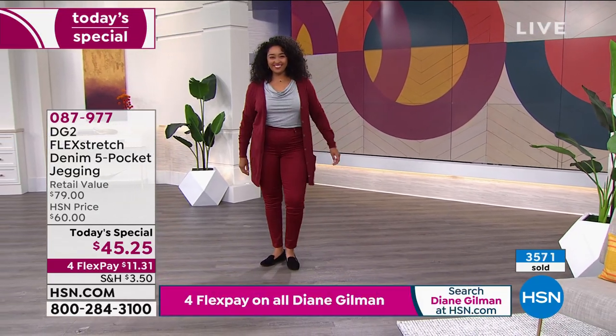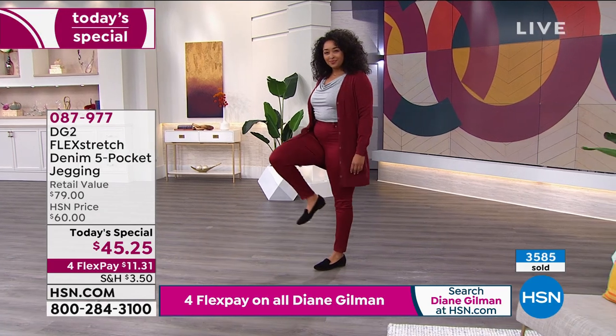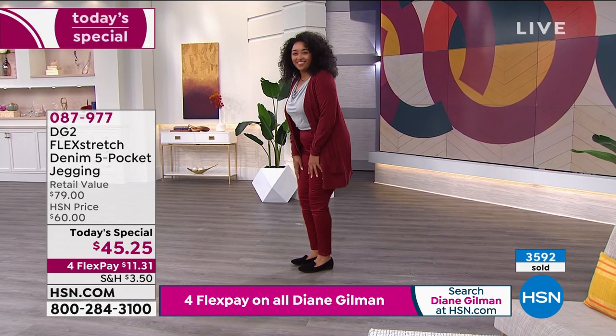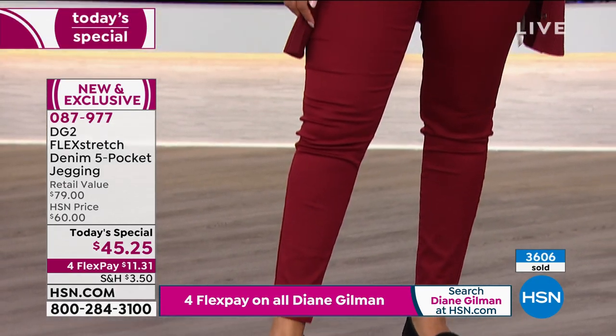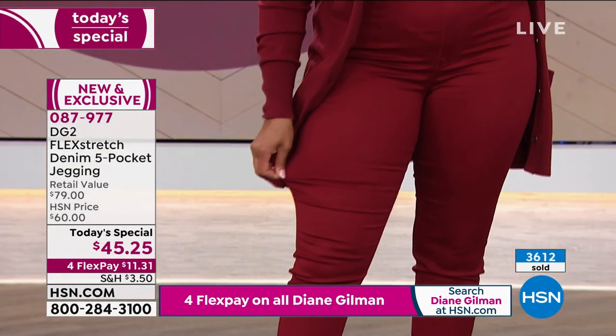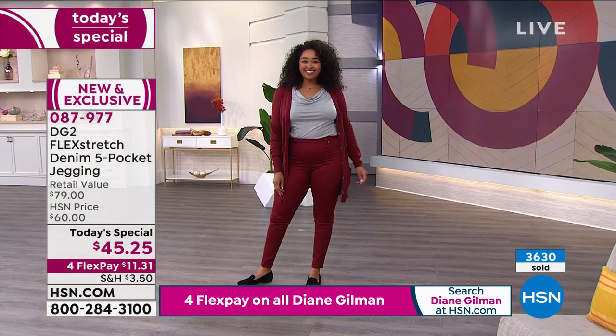For the first time ever, the exact same incredible stretch you get in the pant you also get in the blazer. This is a first — Diane's never done a flex stretch blazer until tonight. We've sold 3,600 — we're going to go well over four, five, six thousand in this first airing.